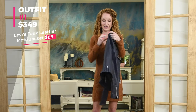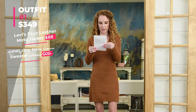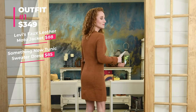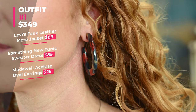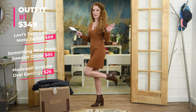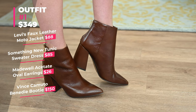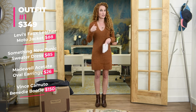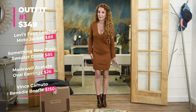Tell me what you think — should I keep this? The fitted long-sleeve tunic sweater dress in rust is an extra small and it's $85. I'm also wearing Madewell oval earrings at $26 — like a tortoise shell. And the boots are the most expensive part: Vince Camuto pointed-toe booties at $150. If I run out of budget, should I keep the earrings, sweater, and jacket, or ditch the jacket and keep the boots? I love it all!